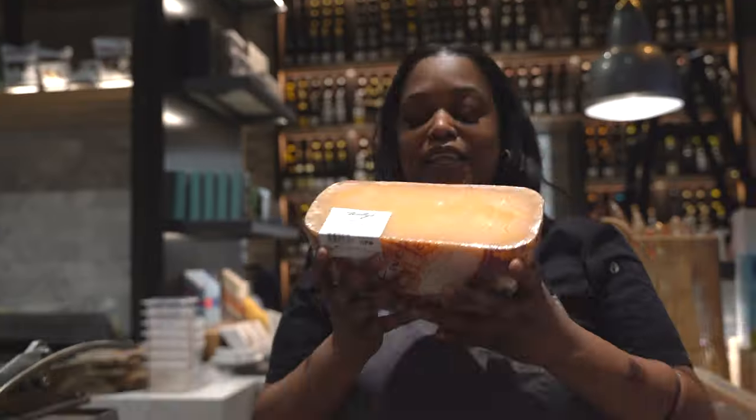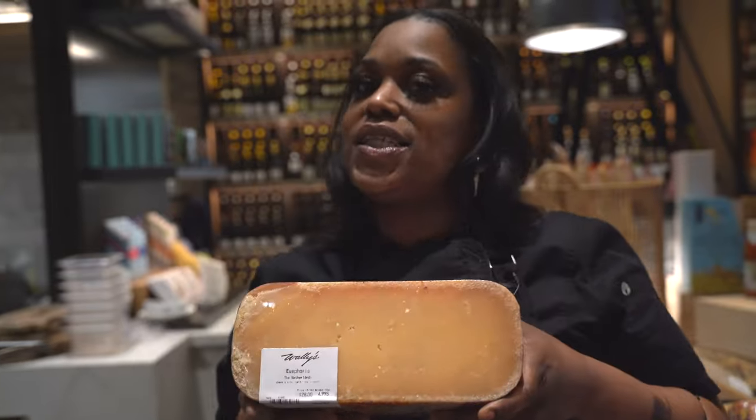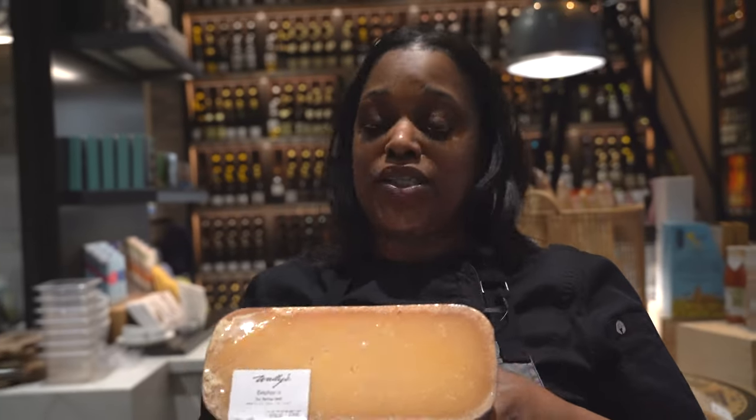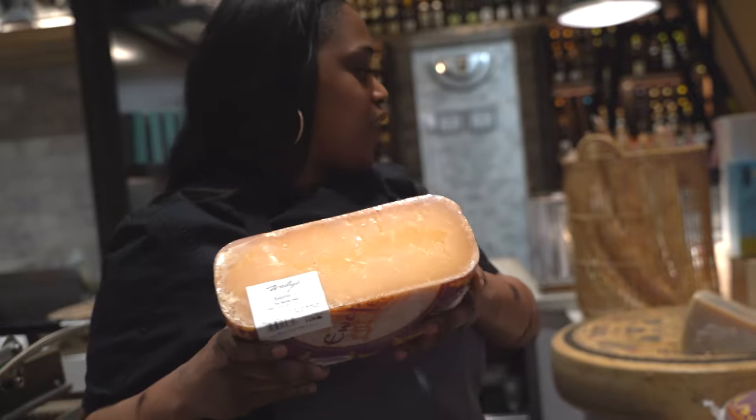And this one here, the Euphoria — this one is my favorite. This one made me a cheesemonger. When I tried this cheese, I wanted to explore more and more of the cheeses here. So Euphoria is the one that started my career off.